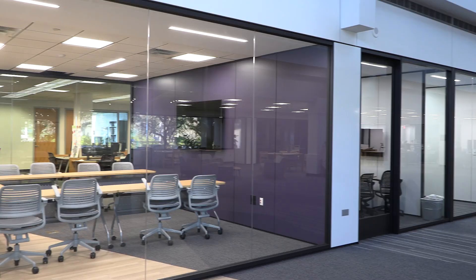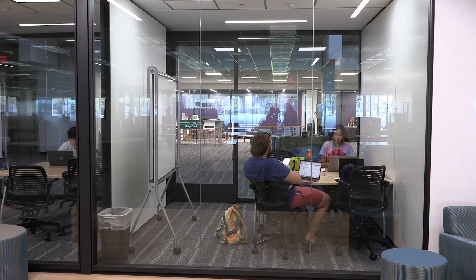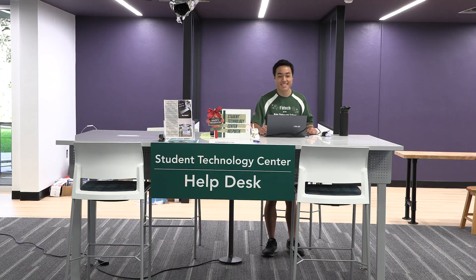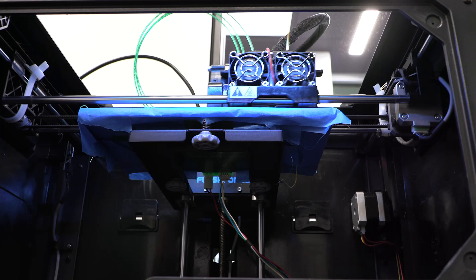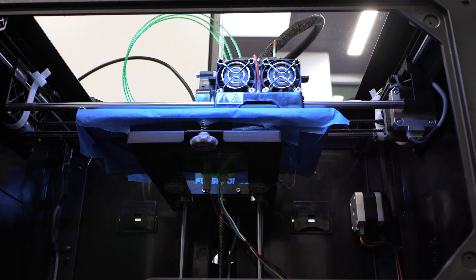Students will see obviously a new updated space that's beautiful. They'll see all the new study rooms that they can use and the new technology. Our Student Technology Center has been expanded and also has a new home where they can use the material and get their IT support there.